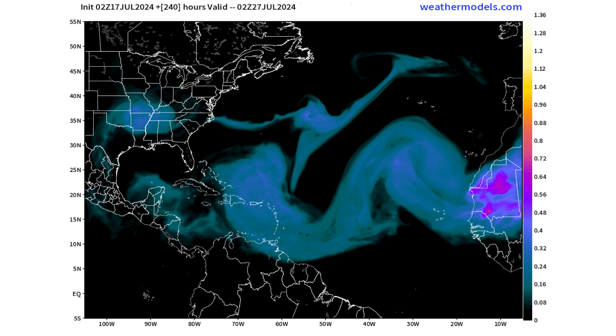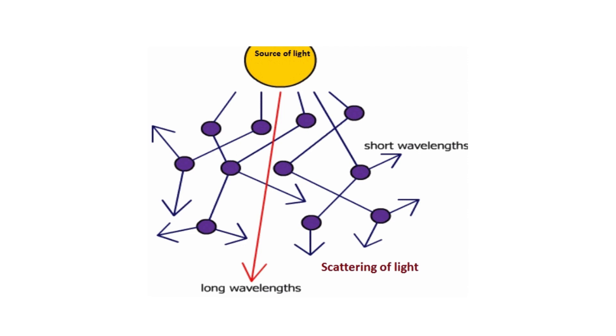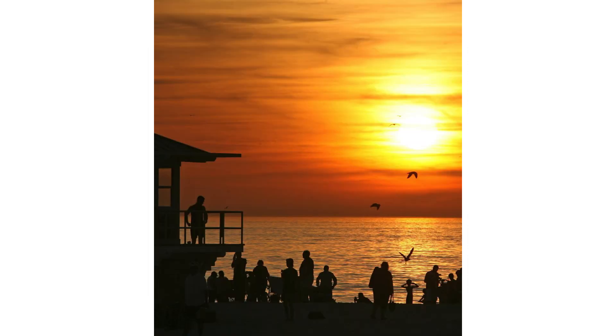That dust is going to create some red-looking skies, especially at sunset. When you have the sun overhead and the Saharan air and dust enveloping the atmosphere, it's going to scatter that light and you're going to see the longer red wavelengths causing sunsets to look like this.